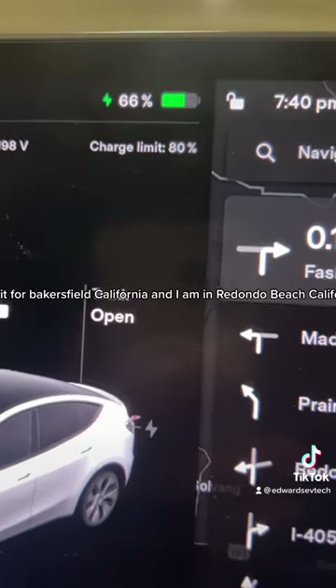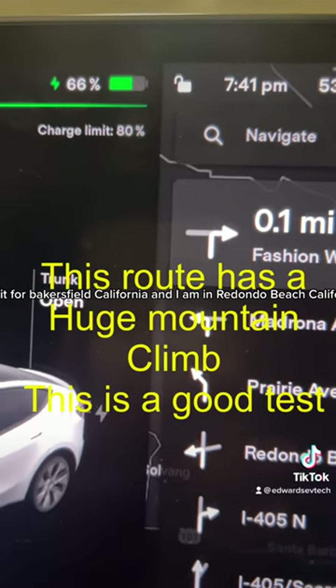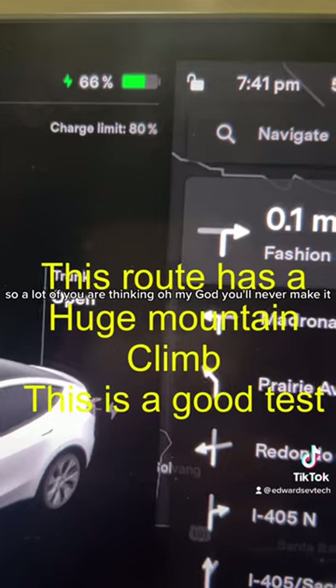I set it for Bakersfield, California, and I am in Redondo Beach, California. So a lot of you are thinking, oh my God, you'll never make it. No — it makes it.